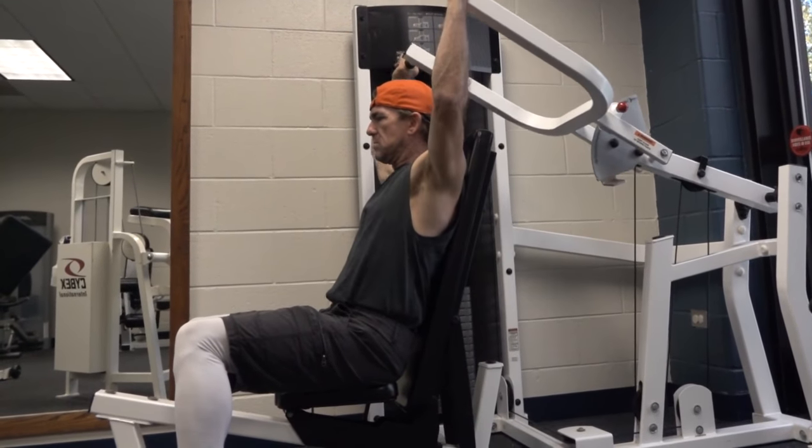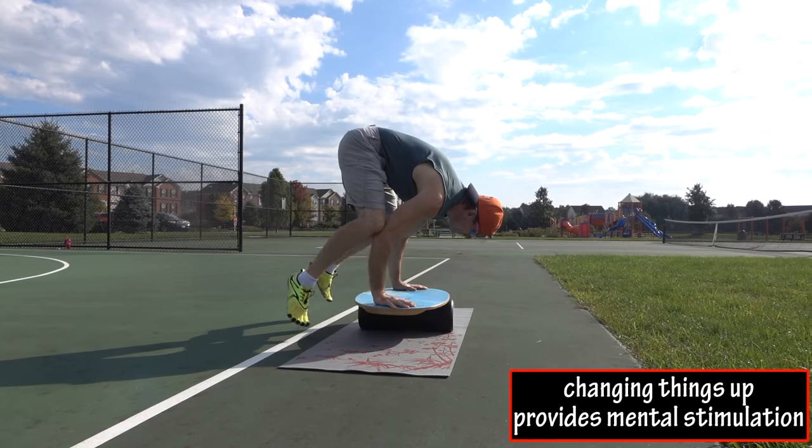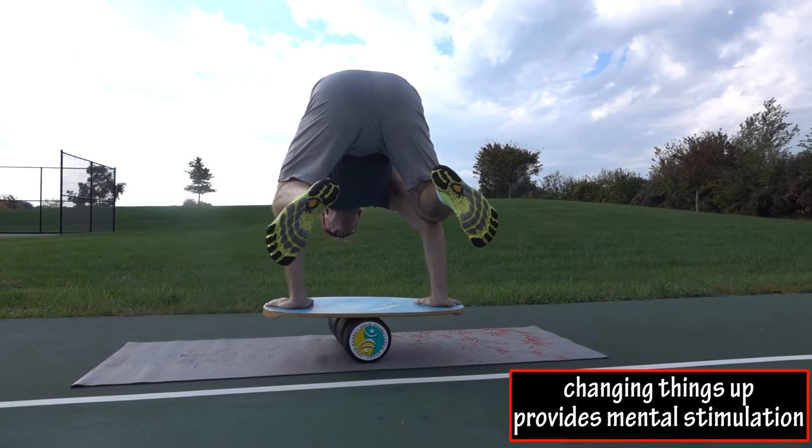By switching up the exercises in circuit training sessions it can keep you mentally stimulated. Many people, including me, get bored doing the same exercise routines over and over again. Changing exercises and trying new and more challenging movements stimulate your brain and can keep exercise interesting.